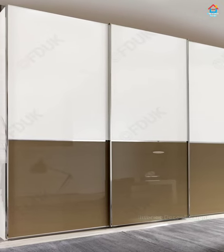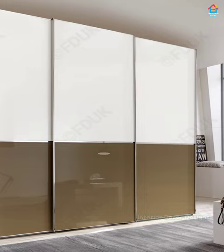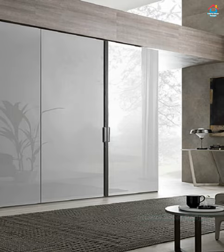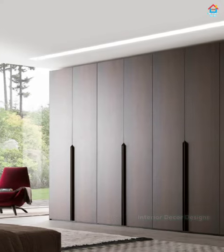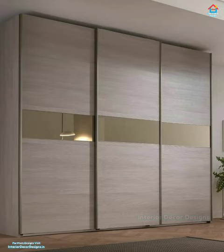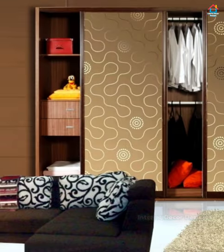Hello friends, welcome to Interior Decor Designs. If you are planning for a bedroom cupboard and searching for modern bedroom cupboard designs, then you can stop your search here. Give us a few valuable minutes and we will showcase you the best ideas that you can ever think of. Relax and watch each bedroom cupboard design carefully and get great innovative ideas used by top interior designers all over the world.